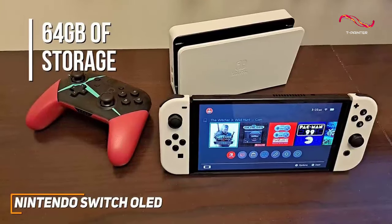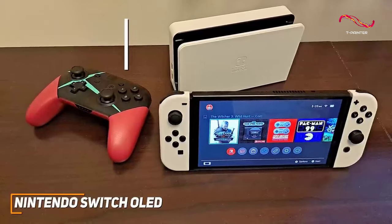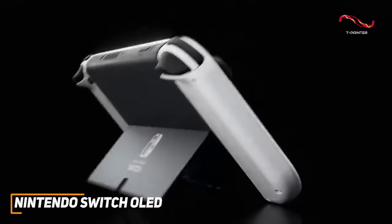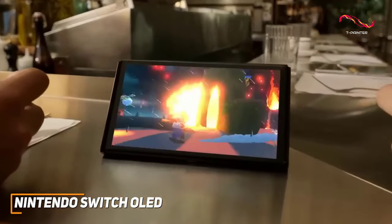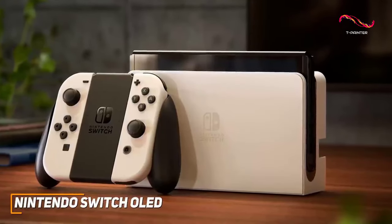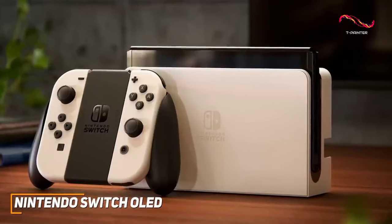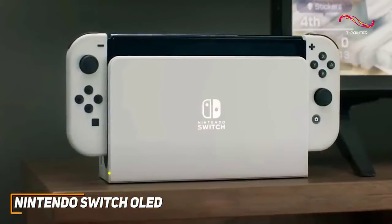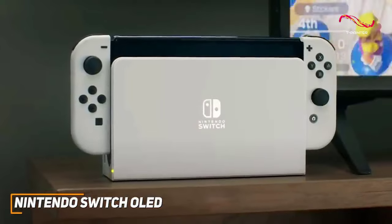The Switch interface offers a robust and wide-ranging game library so you'll be able to find something that interests you. It also has an integrated kickstand to maintain an adequate viewing angle, and surprisingly powerful built-in speakers with impressive sound quality. The Nintendo Switch OLED features a user-friendly interface with a comprehensive game library and a solid processor so you can get smooth gameplay with supported titles.